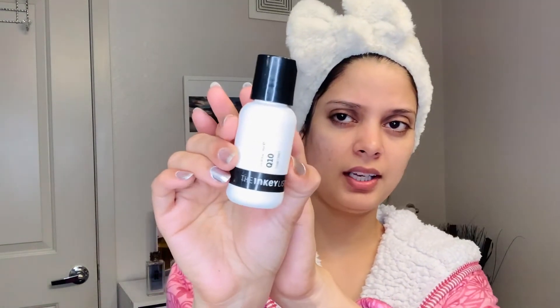You can also use it to lift your face, eyes, and eyebrows. Now, turn to a good serum. This is the Inkey List serum. I am using it very well and I am very happy with it. I will try it for at least 2 months.